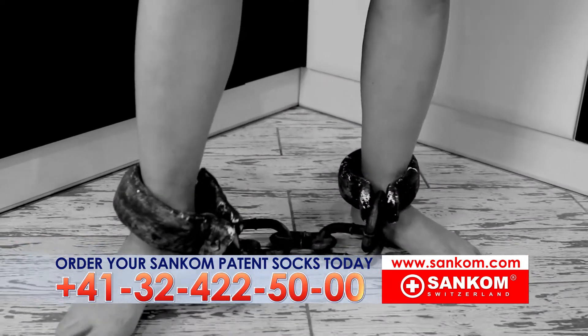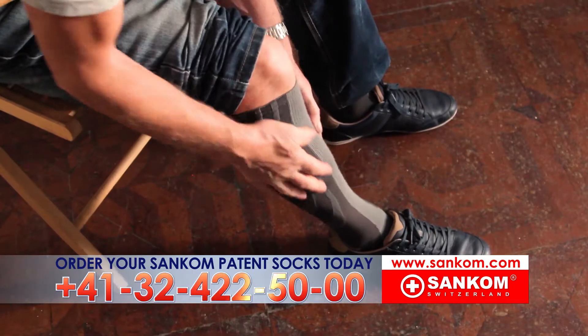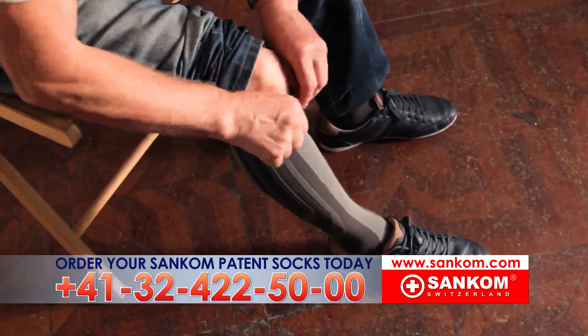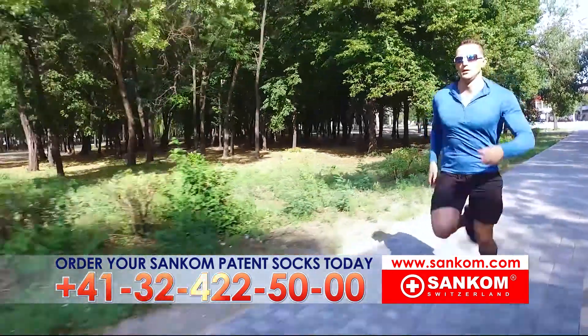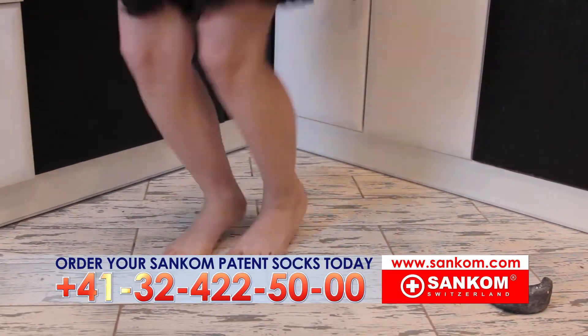Forget painful legs. Forget that heavy, unpleasant feeling at the end of every day. No more swelling. No more varicose veins. Walk, run, and be on your feet as much as you want. No more pain. No more swelling. No more heaviness. No more problems.